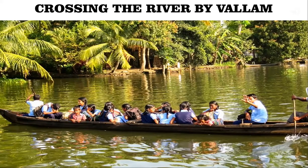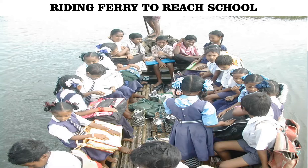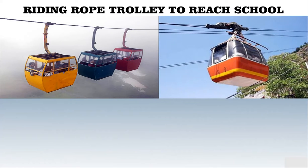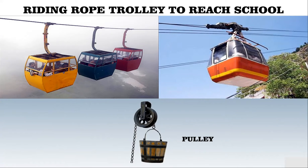Verlum is a small wooden boat. In some places, children use a ferry to cross the river to go to school. In high mountainous areas, they cross the river or go from one end of the mountain to the other by a rope trolley. There is a strong iron rope across the river or mountain with a trolley attached to it.